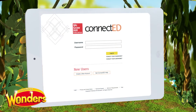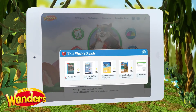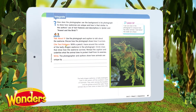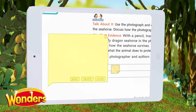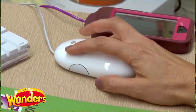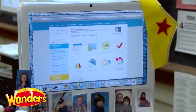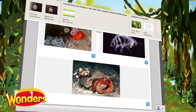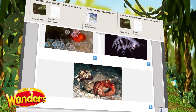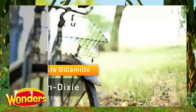On ConnectEd, students can interact with all of the week's texts in a tech-enhanced format, as well as access numerous resources to support the week's instruction. The ConnectEd app can also be downloaded for offline access. Teachers can guide students digitally through the week's texts using ready-made lesson presentations for every day of instruction, with innovative text tools, graphic organizers, interactive games, and attention-grabbing videos.